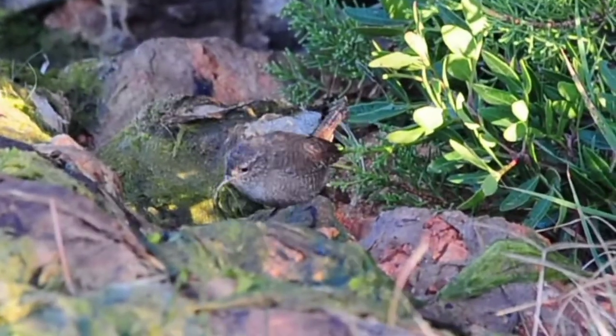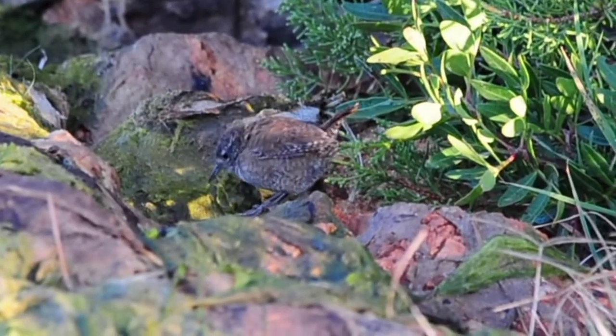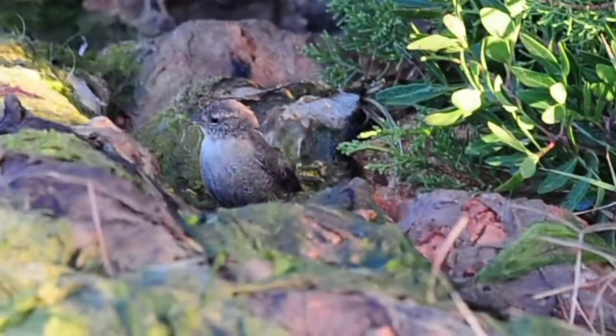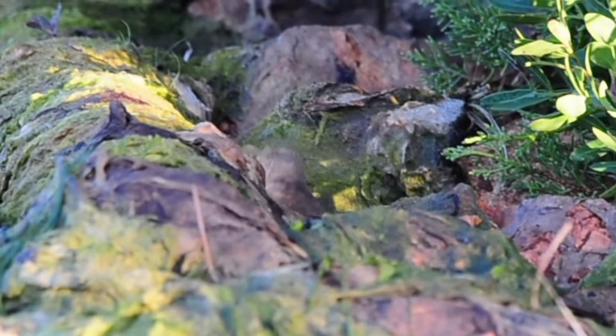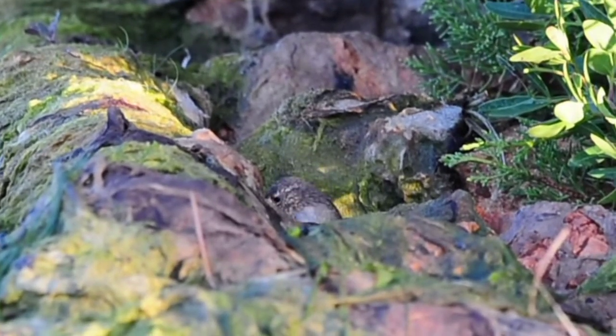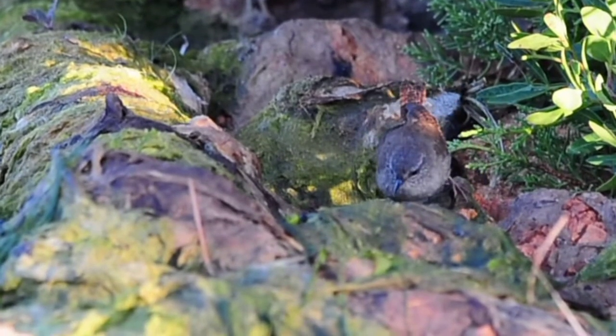We have a little wren come down to the side of the pond — look at this lovely little thing. Beautiful little bird, the wren. He seems to be quite a permanent resident now. He always comes up and picks on the bits of algae that I pulled out of the pond, because it's full of little insects.